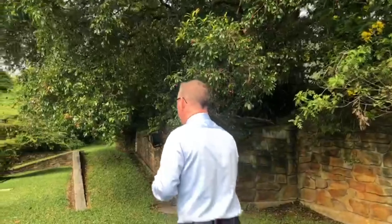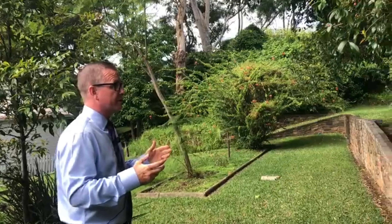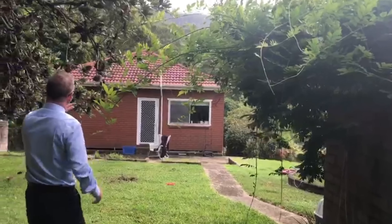As we walk to the back of this block, you're going to see that it levels out really well. You've got a site which, as I said, is DA-approved for two separate Torrance Title dwellings, but this actual site itself is quite level and very usable. It's very private — you've got established trees and a lot of privacy surrounding you. To the rear, you actually can't even see the rear neighbour at all. When developing this site, you're going to have quality real estate around you, great elevation, and a northern aspect. And if you actually have a look, the views of the escarpment through here are quite breathtaking.